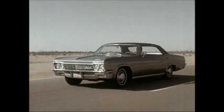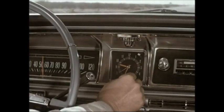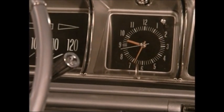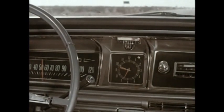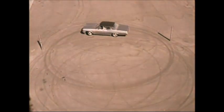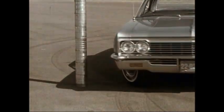That famous Chevrolet ride was never better. To prove it, show your customers the balanced coin demonstration — it's a real test of Chevrolet ride. Chevrolet not only rides better, it has a shorter turning diameter and quicker, more responsive steering.